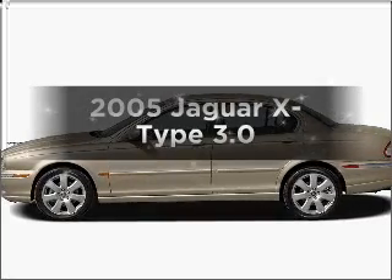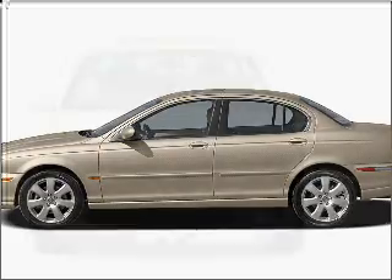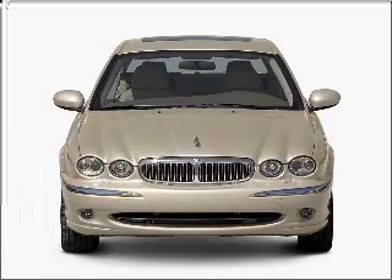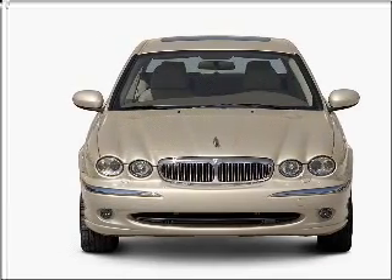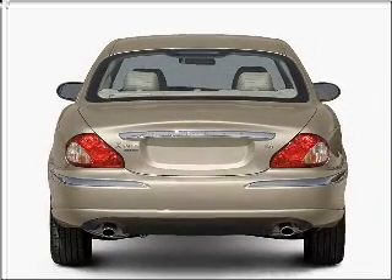Get noticed in this 2005 Jaguar S-Type. If you're looking for an automobile with great attributes, look no further. With a solid 6-cylinder engine connected to a smooth shifting automatic transmission, premium wheels lend a distinctive appearance.